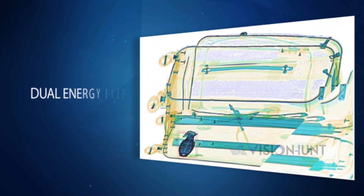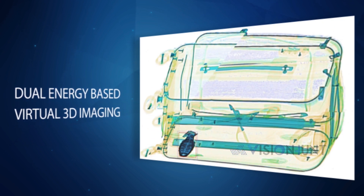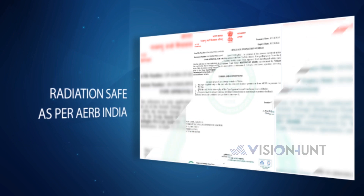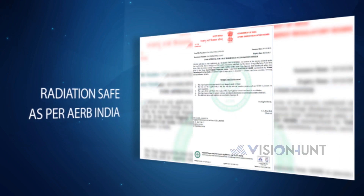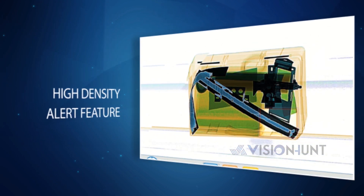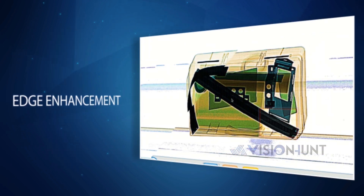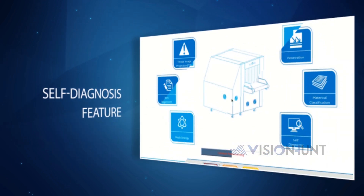In a nutshell, CritiScan 6040R features dual energy-based virtual 3D imaging, is radiation safe as per AERB India standards, and includes threat image projection, high-density alert, pseudo colors, 8x zoom, edge enhancement, and a self-diagnosis feature.